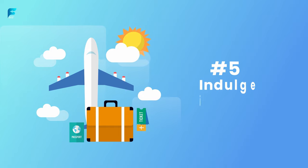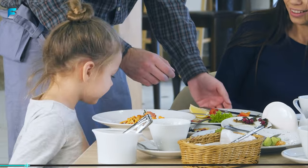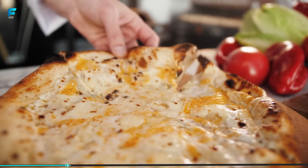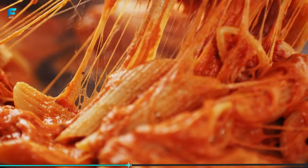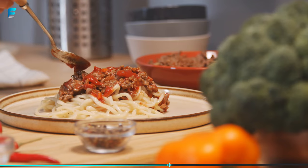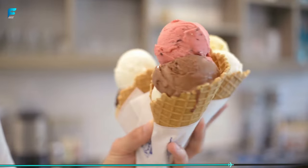Number 5: Indulge in some Italian cuisine. Rome is home to some of the world's best food, and there are plenty of delicious dishes to try when you visit. Pizza and pasta are staples of Italian cuisine, and you'll find plenty of great options in Rome. But don't forget about other delicious dishes like carbonara, cacio e pepe, and saltimbocca alla Romana. And be sure to save room for gelato, which is the perfect way to cool off on a hot day in Rome.